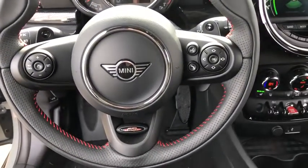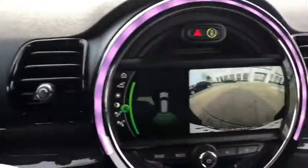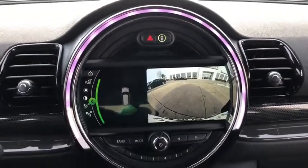Power windows, heated front seats, brake assist, tachometer, overhead console, remote keyless entry, alarm, front reading lamp, rear window wiper.